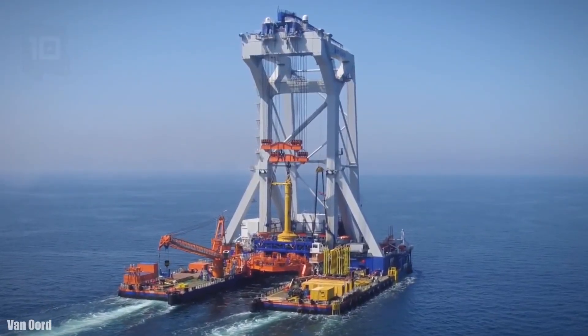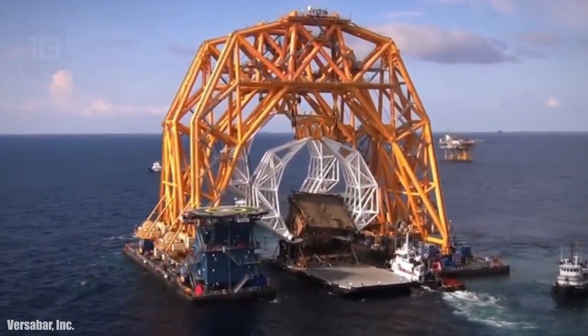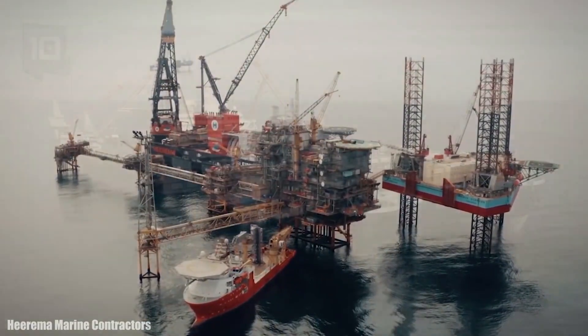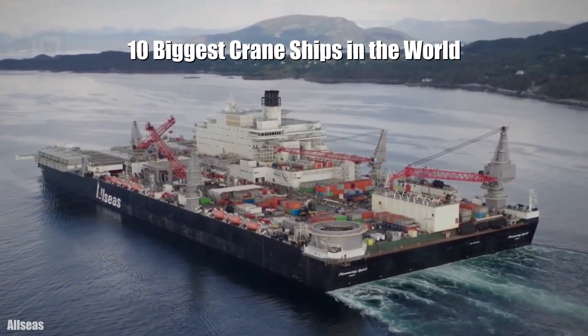Huge crane vessels that can lift heavy loads of more than 20,000 tons and are used for the dismantling of structures or for the construction of offshore facilities. These are the 10 biggest crane ships in the world.